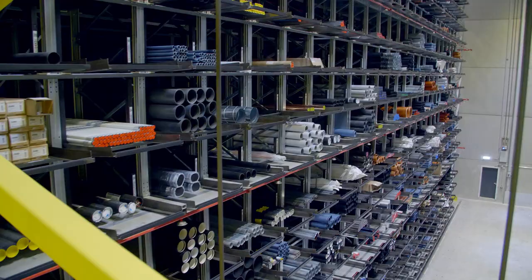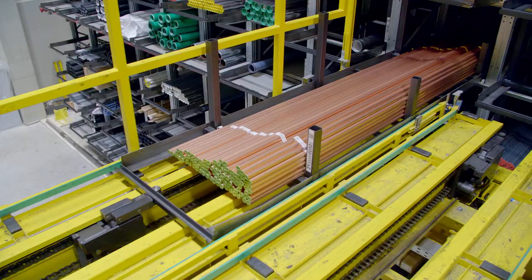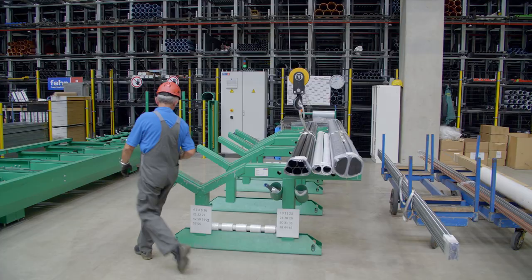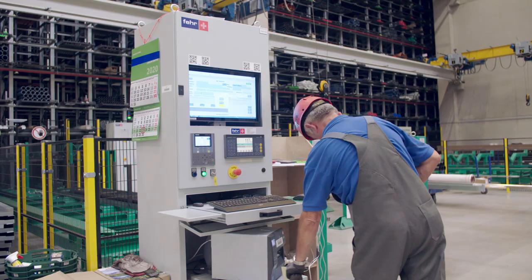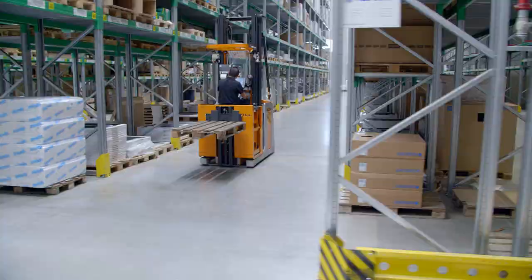Our over-length goods are stored in a honeycomb cassette warehouse. The over-length goods are transported to picking stations in pallets, where the goods are picked. This is done in part by hand, but also via crane systems, which are positioned directly at the multifunctional workstations, so employees can move the goods in and out of storage with the help of the crane system.